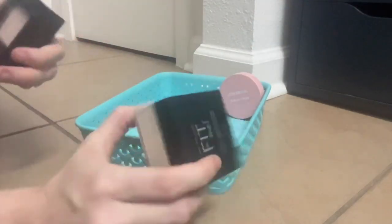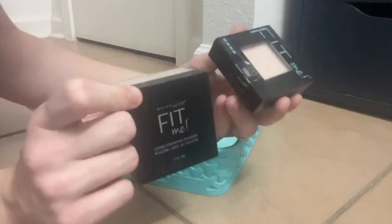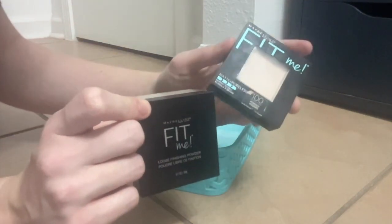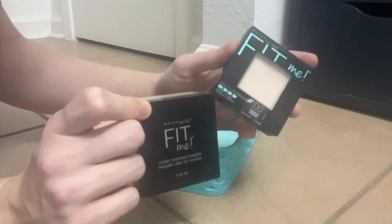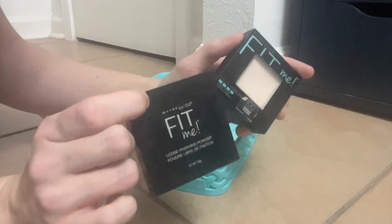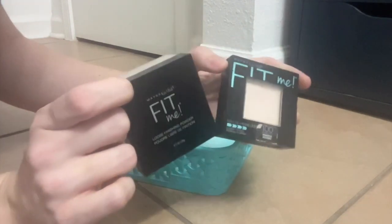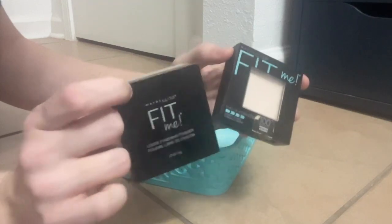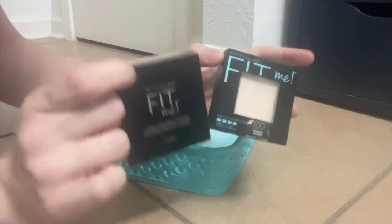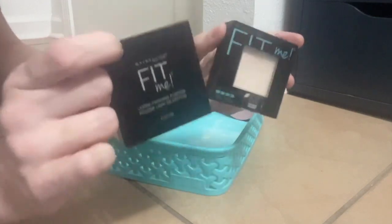Fit Me times two — we have the Fit Me Loose and Fit Me Pressed. Both are fantastic for different reasons: the loose for a little bit more mattifying of the face and a lighter under-eye look, and the pressed dusted all over the face creates this blurred out, gorgeous finish. They both work for me as either setting or finishing powders, and I love that about them. Dynamic duo — the Fit Me line, you cannot go wrong.